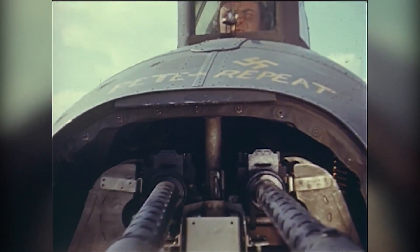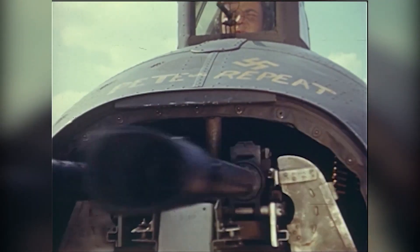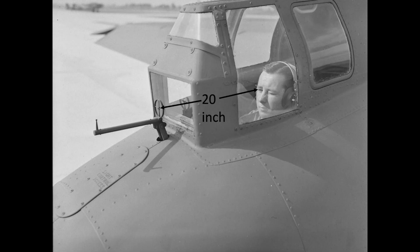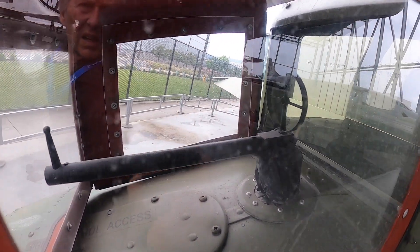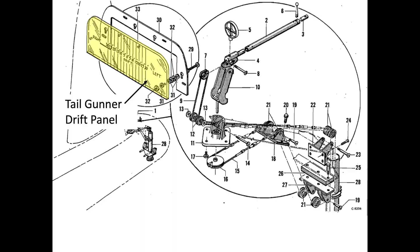The guns are hand manipulated by the gunner. This station is not powered like the ball, upper, or chin turrets. The tail gunners have an arc travel of 30 degrees right, left, up, and down. The gunner will maintain a 20 inch sight base from his eye to the ring sight. A removable etched deflection window overlay can be adopted by the tail gunner as a navigation aid — the gunner will use his ring bead sight to fix on a ground object and relay the tail drift to the navigator.